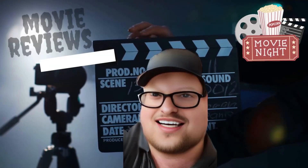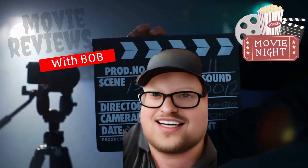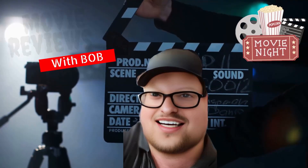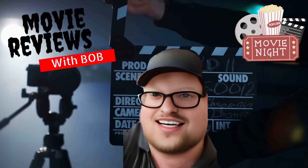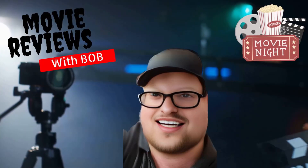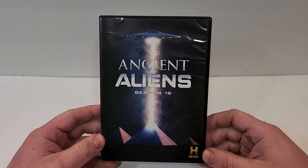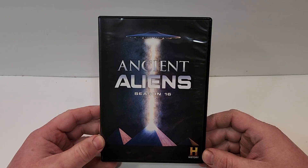Hello movie lovers! Bob for Bob's Movie Review here, and I want to bring my unboxing of Ancient Aliens Season 16 on DVD. This one will be available for purchase December 27th, 2022. It was sent to me for a review by Lionsgate.